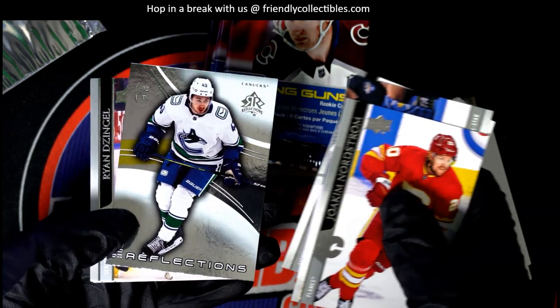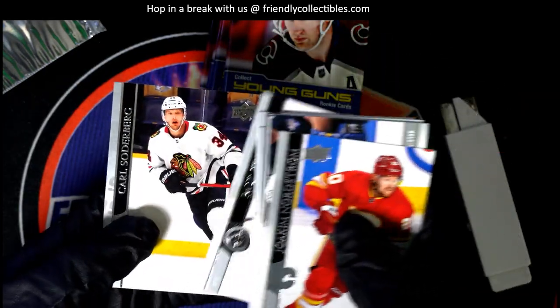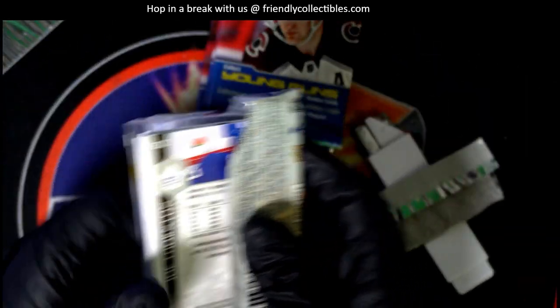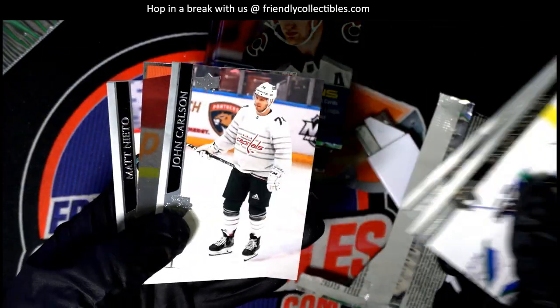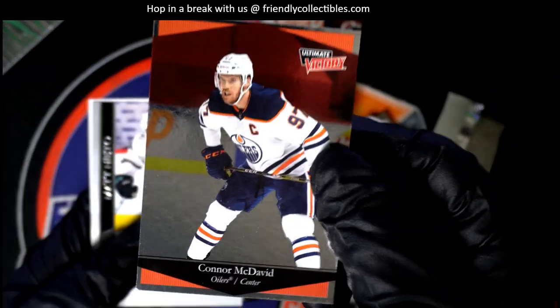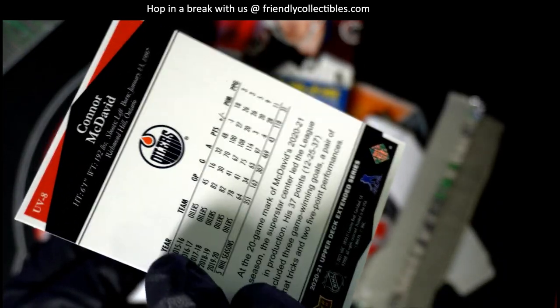Nice reflections. Nice — Connor McDavid! This is really cool. Wow, Ultimate Victory! Very, very cool Ultimate Victory insert.